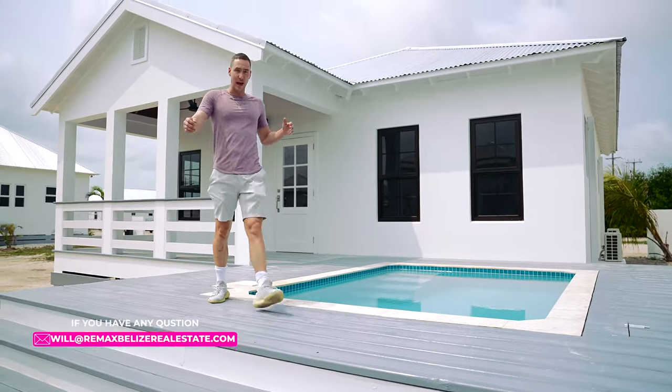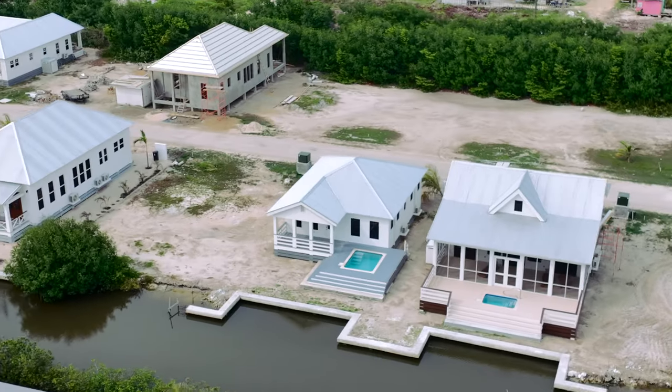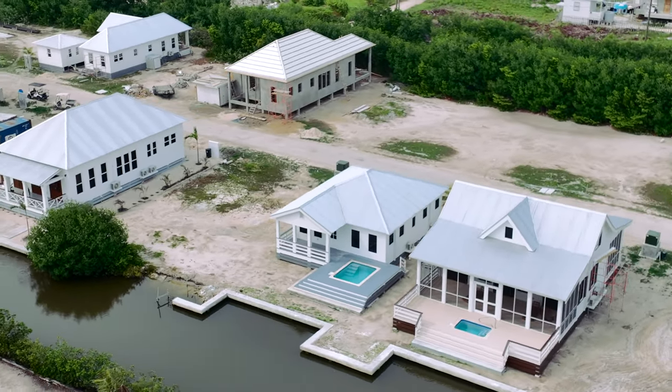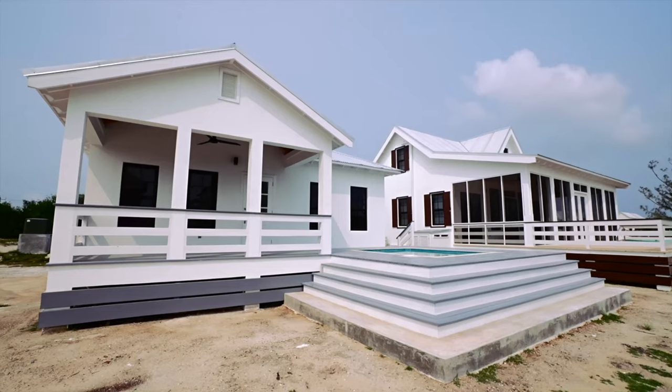Next up we have the Backstay Cottage — a two-bed, two-bath. What I love about this property is you have everything you could want: your boat slip right here, and as we saw we just boated into Mahogany Bay. You can access Secret Beach in a matter of minutes. There's also a dipping pool here — it's pretty hot out — but let's go inside and show you what the Backstay looks like.